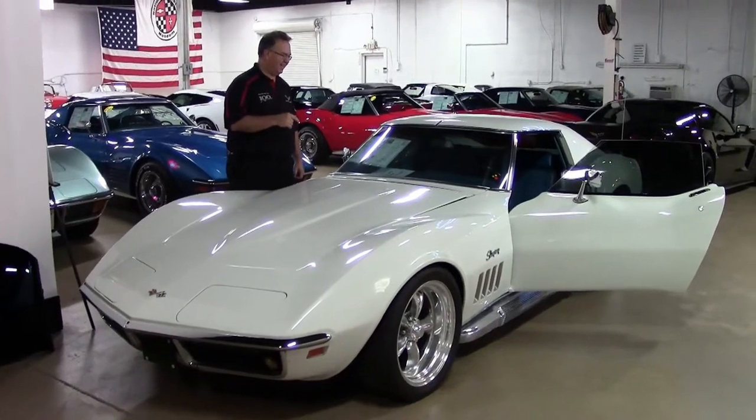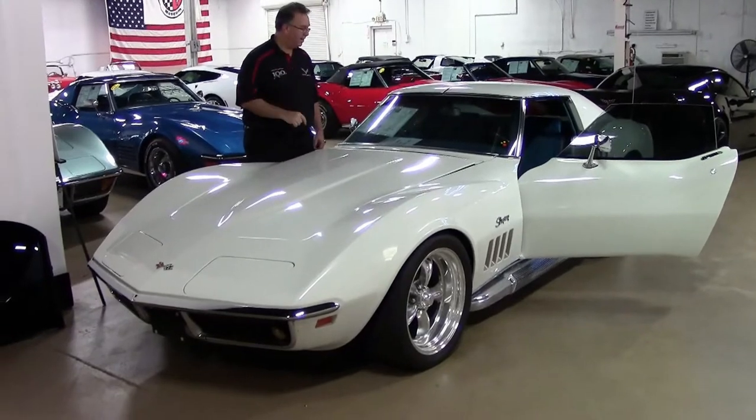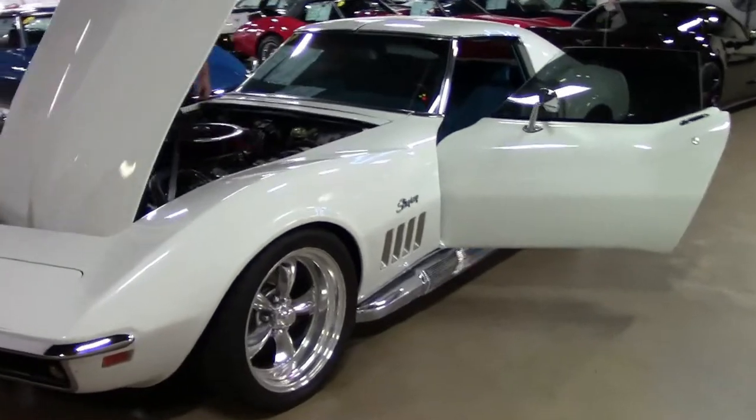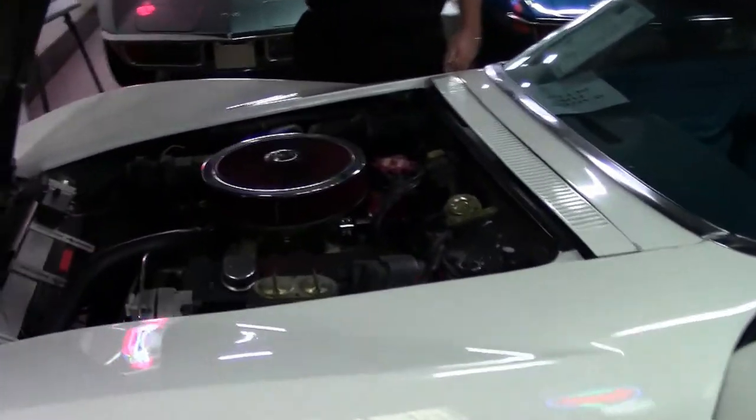All right, 1969 — this is a color-correct car. In other words, it was born as a white car. Both the paint and the interior are blue, numbers-matching 300 horsepower 350 cubic inch engine. That's where everything ends — there's a lot of performance stuff that we'll get into.